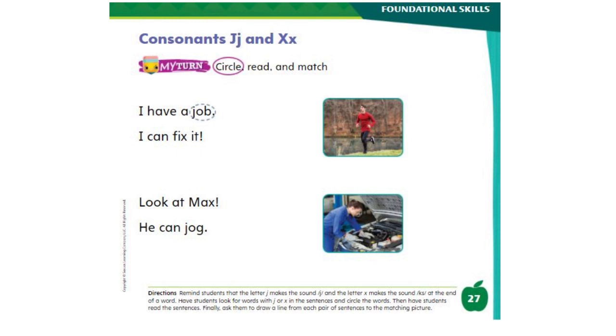Okay everybody, now it's your turn to do some work. Open your My View K3 books on page number 27 — consonant J and X. On this page you have to circle the words with J or X and read the sentences. After you finish reading the sentences, you have to match the pair of sentences with the matching picture. When you finish, take a picture of your work and send it to me. Please have a good day!